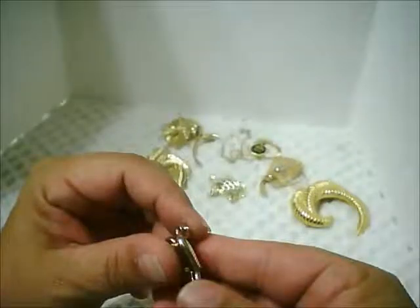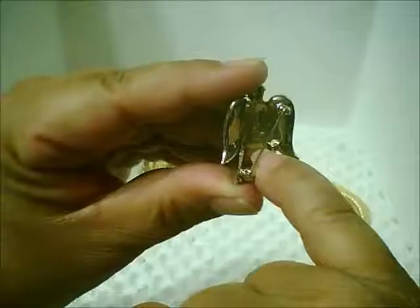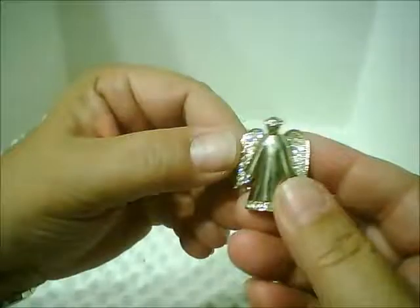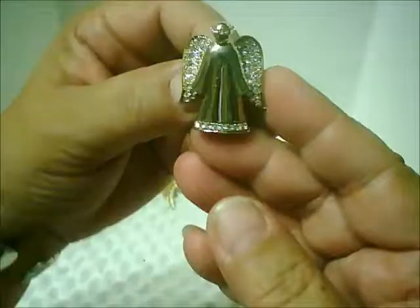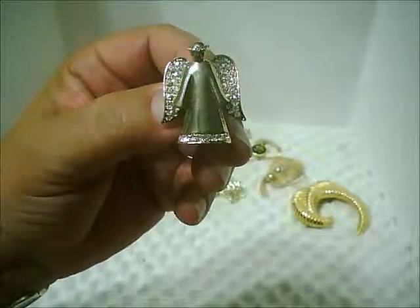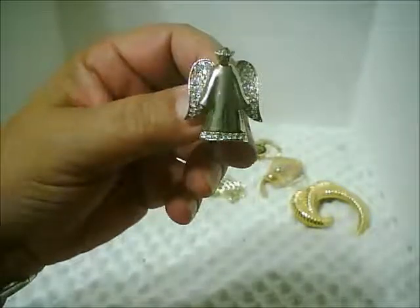Another gold-toned pin in this grouping. If you can see on the back here in the center — there, it says Monet. Lovely little angel with lots of rhinestones. This will go with my Christmas collection of angels that I wear on my Christmas vest. I was surprised that it was a Monet.